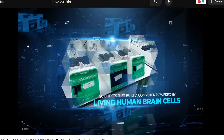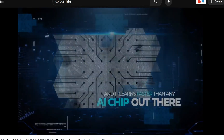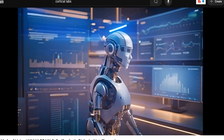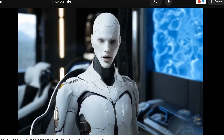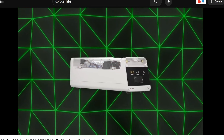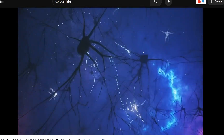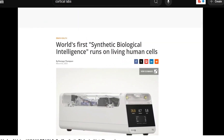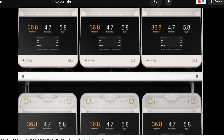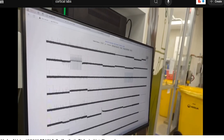Just built a computer powered by living human brain cells, and it learns faster than any AI chip out there. It doesn't even need a traditional computer to run. This isn't sci-fi — it's real, it's on the market, and you can actually buy one. I know biological computer sounds pretty wild. We're talking about a computer made partly out of living human brain cells — actual living neurons plus silicon hardware — working together to form what they're calling synthetic biological intelligence, or SBI. It's been officially launched.